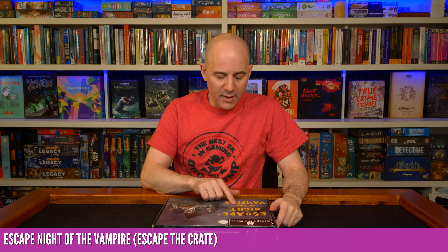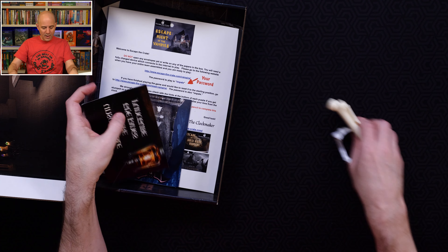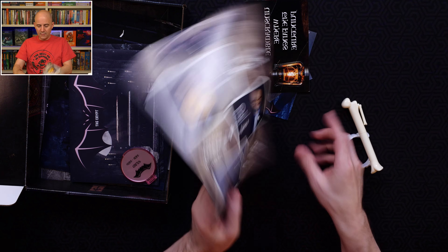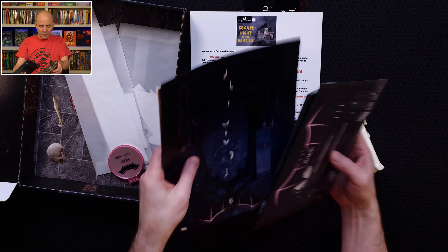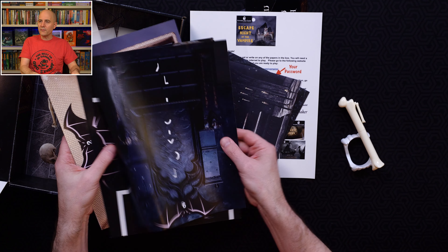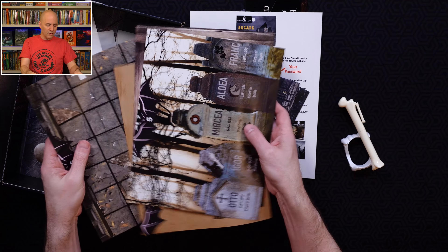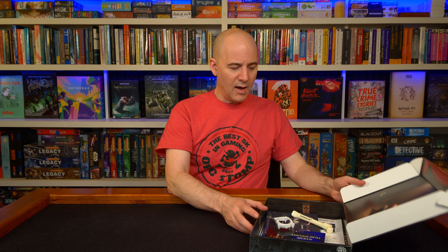Next up, Escape the Crate: Night of the Vampire. Inside we've got some props, some postcards, double-sided materials, a little bit of instruction, a whole bunch of documents in different groupings, some sealed envelopes that break the game into multiple acts, large full-sized double-sided color glossy pages, more props, an envelope of cut-out pieces, and a box with some art and gameplay content inside.